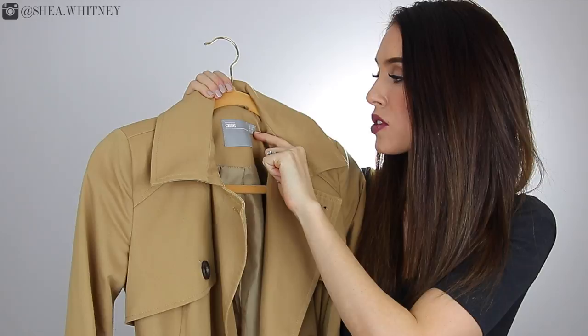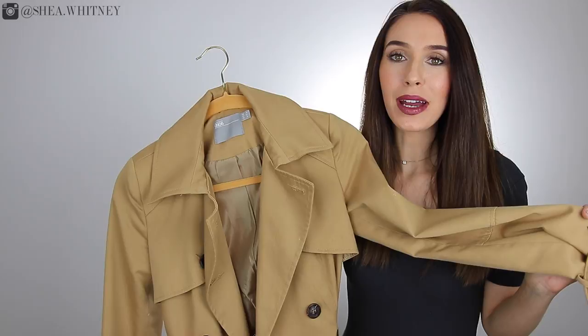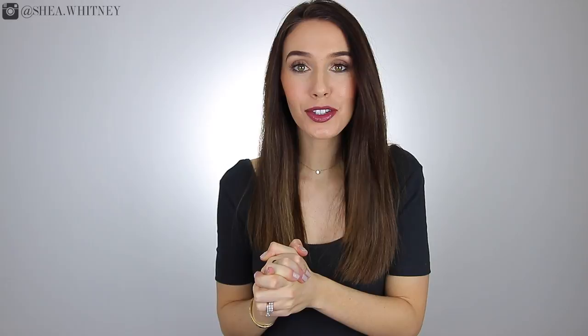I'll link everything down below and my sizing — this particular one is a US Zero for sizing reference. This jacket, along with the other four styles that I mentioned, I just highly recommend having in your closet. It makes putting the finishing touches on your outfits that much easier. That does it for this video — I hope you guys enjoyed it, got some value out of it, and hopefully got some inspiration of what types of jackets would be best to have in your closet. Obviously there are other jacket styles out there that are wonderful, but to me these are the top five basic must-have jackets that every woman needs. Thank you again for watching — subscribe if you haven't already, and be sure to like this video if you enjoyed it. Thanks again, and I will see you very soon in my next video.